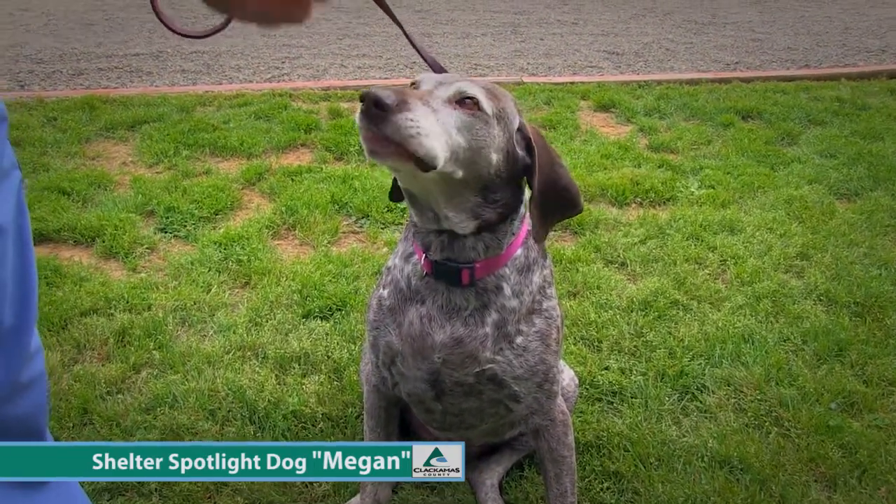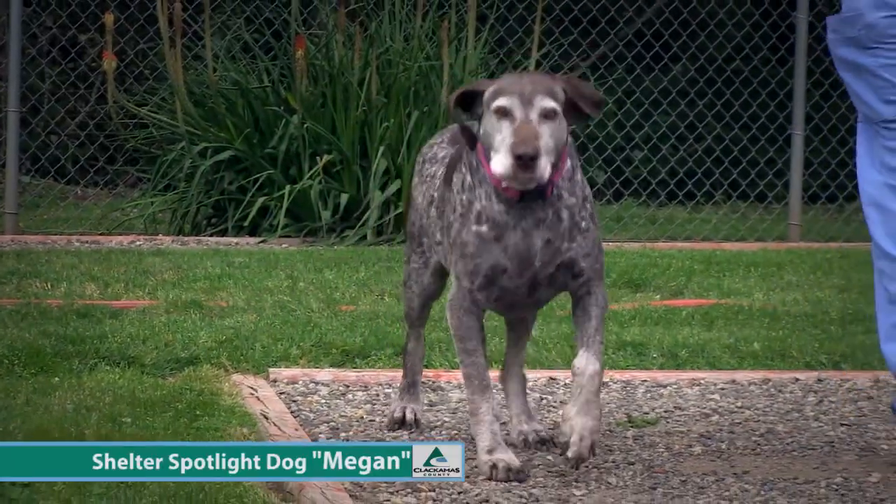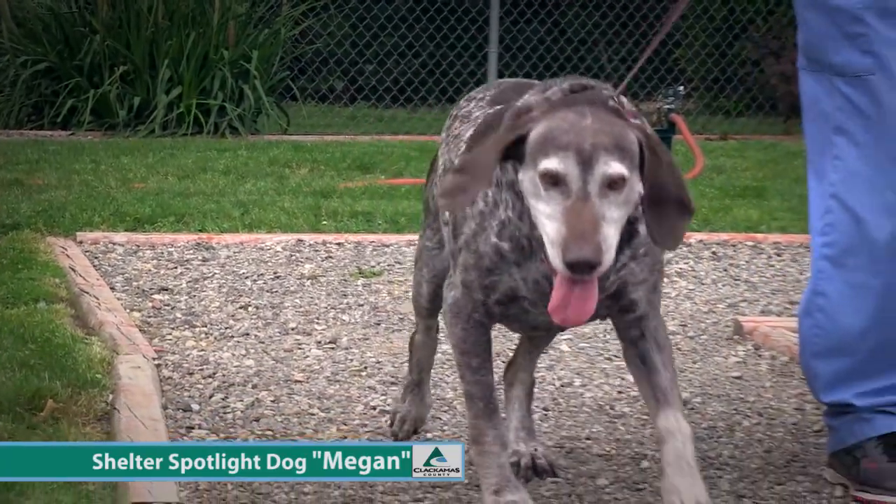Children probably above 13 would be ideal — a little calmer in the house, or an older couple. But she's a very sweet girl.